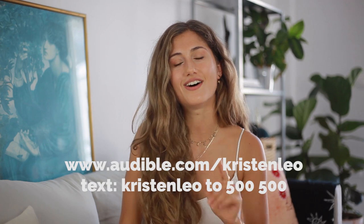I've been listening to Plastic Free by Beth Terry, and it's helped me a lot with the research for this video, but also I'm just learning a tremendous amount from this audiobook. It's easy to listen to, so I highly recommend you check it out. To start your 30-day trial today and get one audiobook for free, go to audible.com/KristenLeo, and if you're a US listener, text Kristen Leo to 500-500.